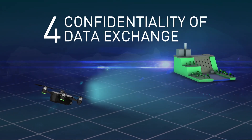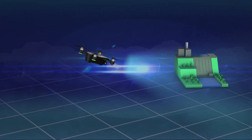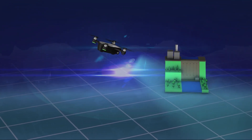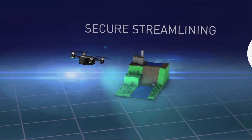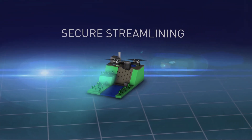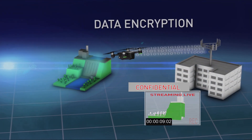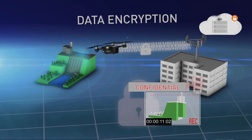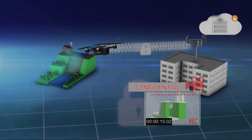Confidentiality of data exchange. A drone ecosystem only works if it can be trusted, and Thales security ensures integrity and confidentiality of all data exchanged between ecosystem players, including pilots, drones, other devices and back-end systems. Thales solutions leverage data encryption mechanisms to ensure that legitimate data is only shared with people and applications that hold the proper key to decrypt it.